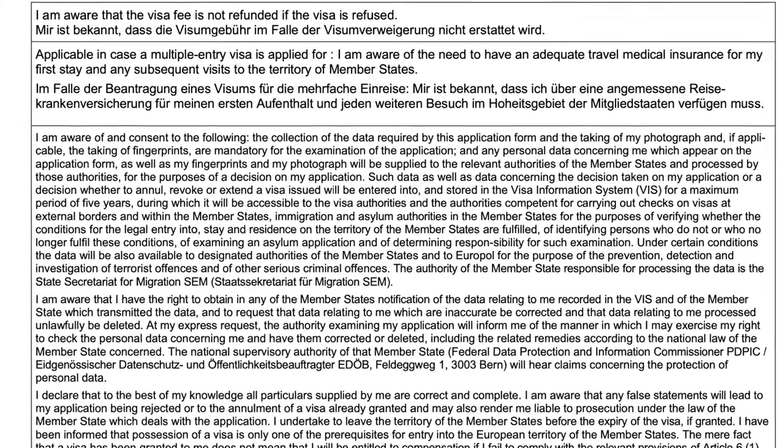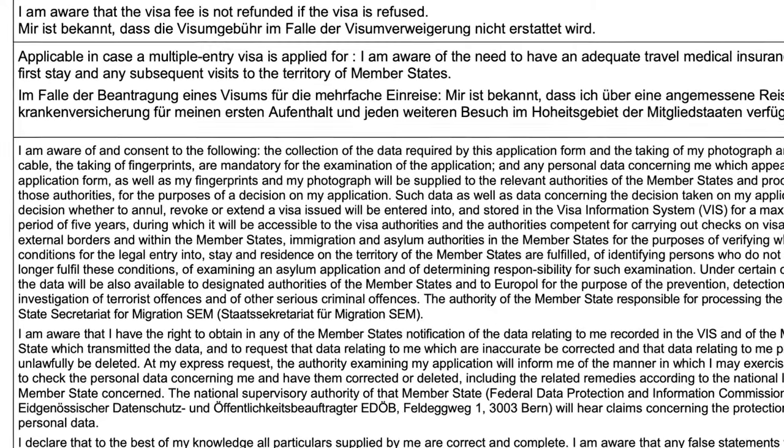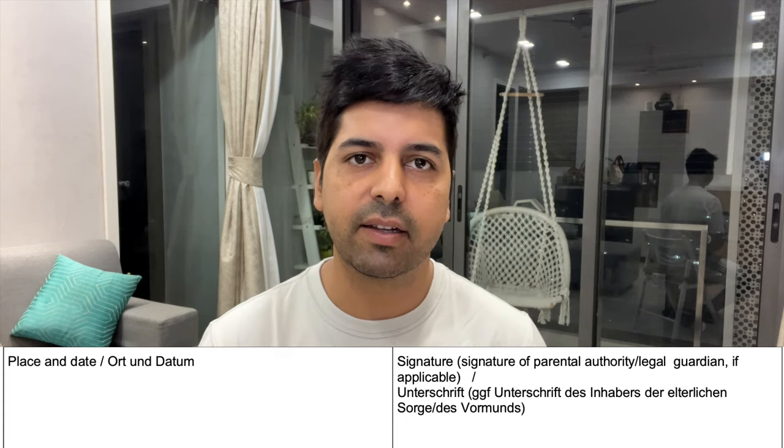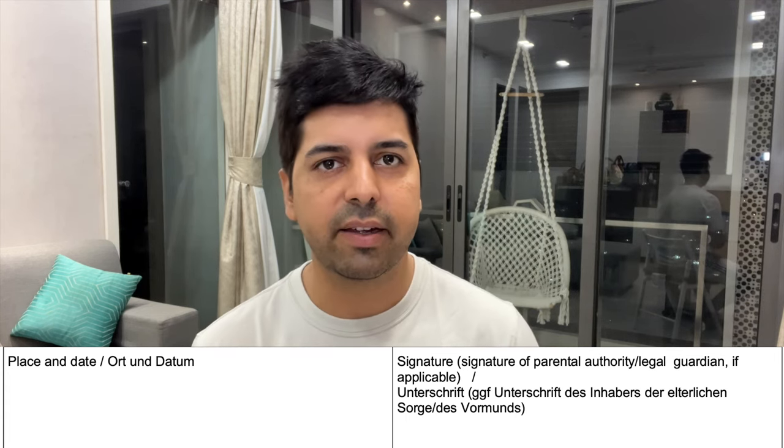After the 32 points, you are asked to sign an agreement stating that if your visa is refused, the fees will not be refunded — sign it. There are two blocks where you need to fill in handwritten details, which should match your passport. You can add the place of submission — for example, if you are submitting in Mumbai or Delhi — and the date, typically one to two days before your appointment.